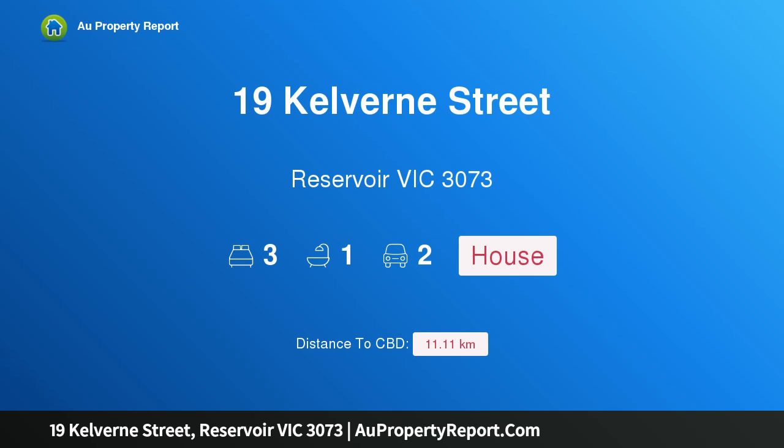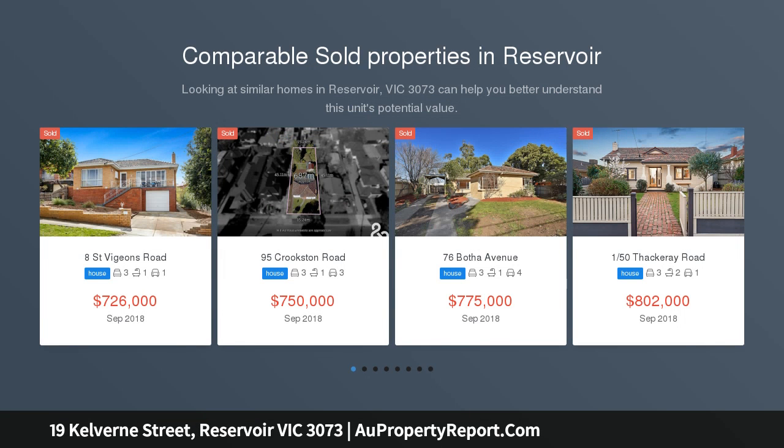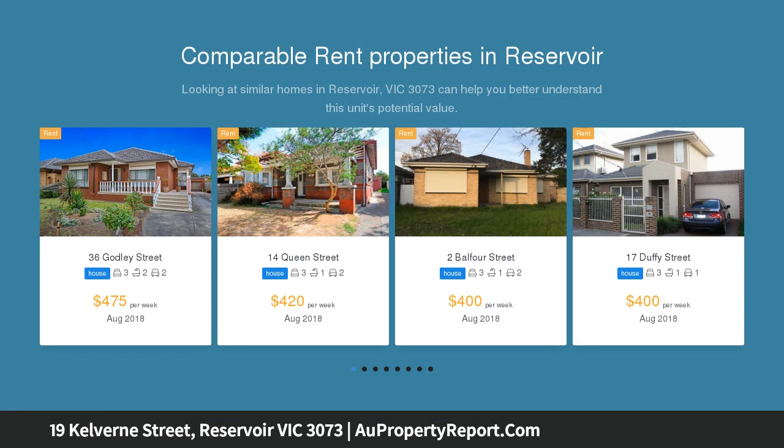Hi, I am glad to introduce Property 19 Kelburn St, Reservoir Victoria 3073. Light and style with parkland proximity. Tucked away in a quiet cul-de-sac with Merry Creek Reserve at the end of the street, this immaculate home provides a ready-to-enjoy lifestyle opportunity with its floorplan flexibility and quality features throughout.